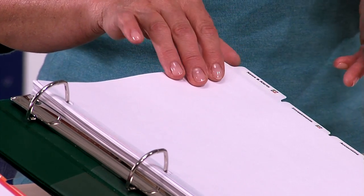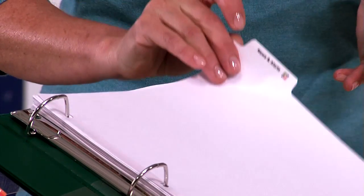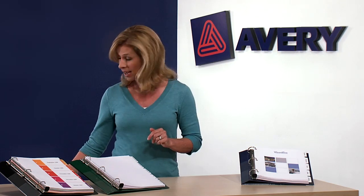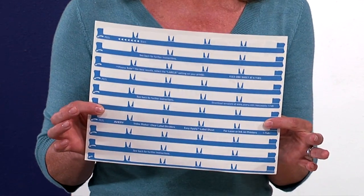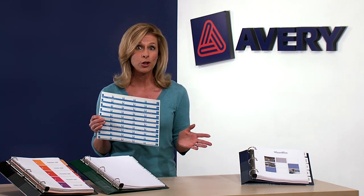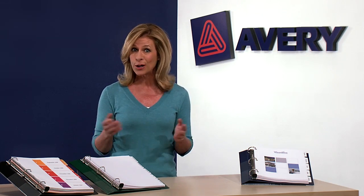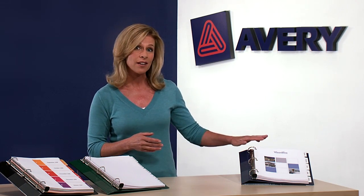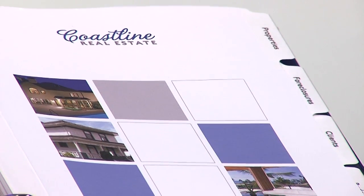Our Index Maker Dividers let you customize both sides of the tab for a professional, printed-on appearance. And with the Easy Apply Label Strip, you can label all tabs in a set at once. Index Maker Dividers are ideal for producing professional presentations in large quantities, like state of the business reports, financial portfolios, or training manuals.